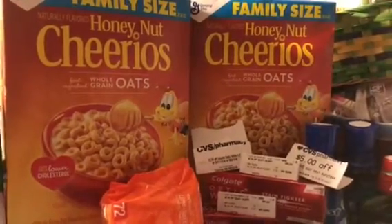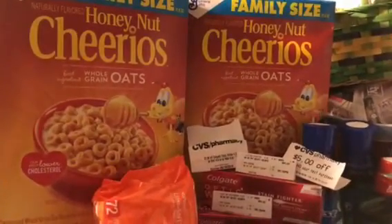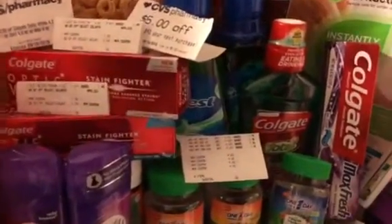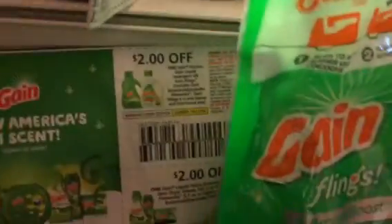Hi friends, this is Jan with Shirley Girl coming in from the local CVS. This is part two, my video haul for September 9th, 2018. These are some of the items that you're seeing right there that I did purchase today. There are some more vitamins and some Gain coupons.